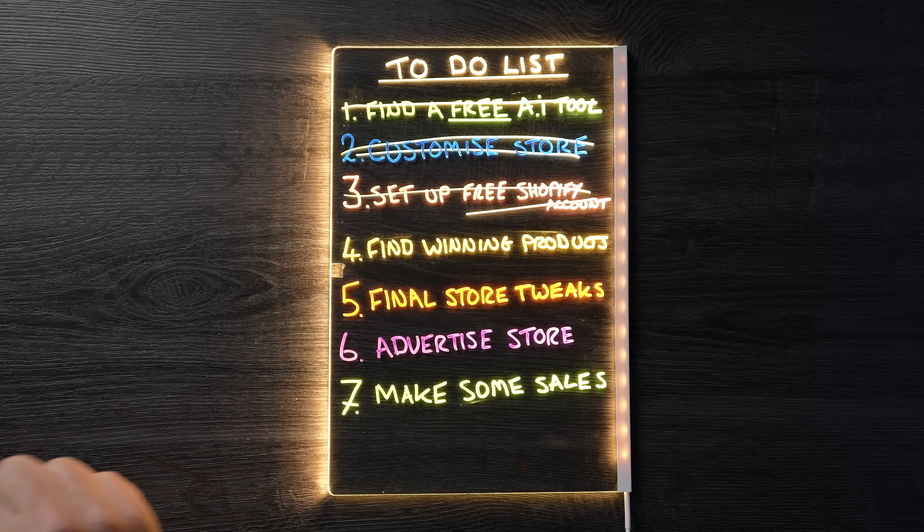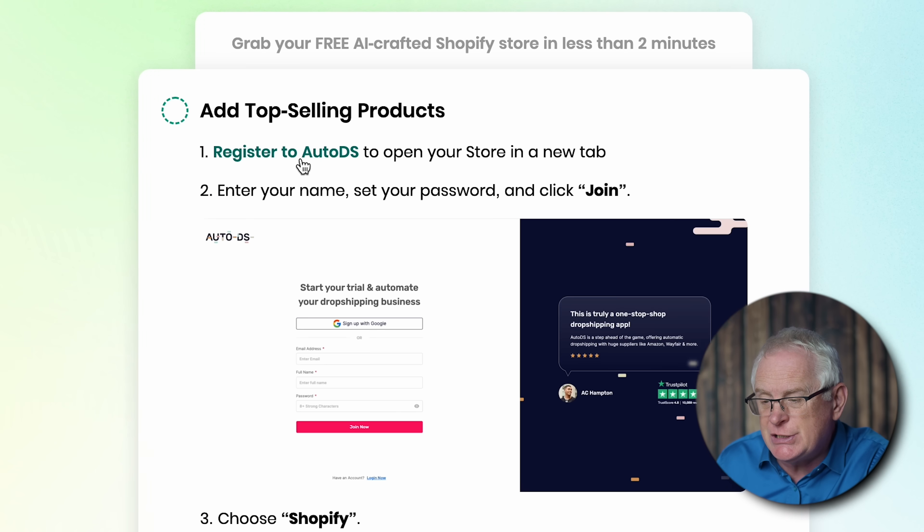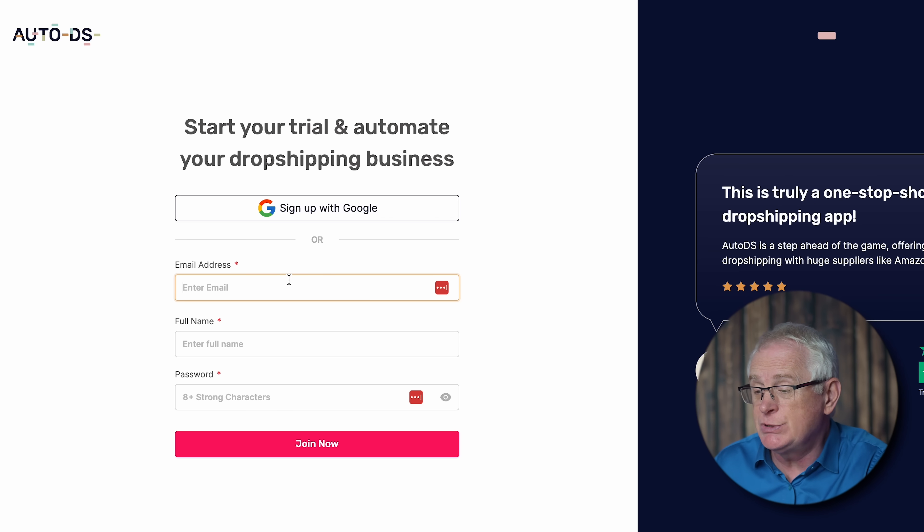The next thing on my list is to find some winning products for our store. This is so important because the right products can make or break the store — they attract customers, drive sales, and set us apart from competition. To make this as easy and efficient as possible, we're going to register for AutoDS. This tool does the heavy lifting by selecting products that are proven to sell, takes care of pricing, uploads professional photos, and once we start making sales, it will ship the products directly to our customers. I'm going back to the Build Your Store website and selecting Register to AutoDS, using the same email address as Shopify to keep everything linked.